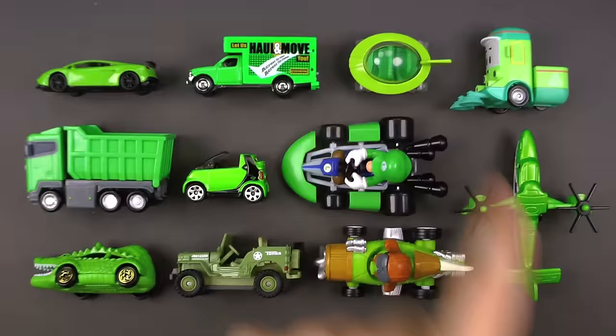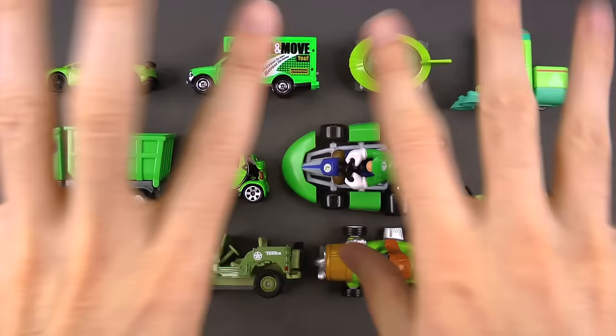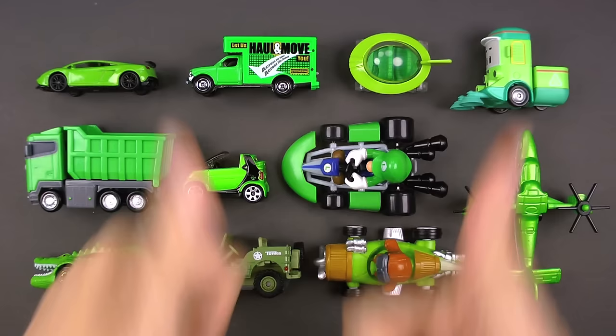That is it for today! Thank you so much for stopping by and having fun with us. These street vehicles were a blast — we had some wild ones in there, and of course we learned about the color green. G-R-E-E-N! I hope you had fun — I know I did. See you guys next time, bye!